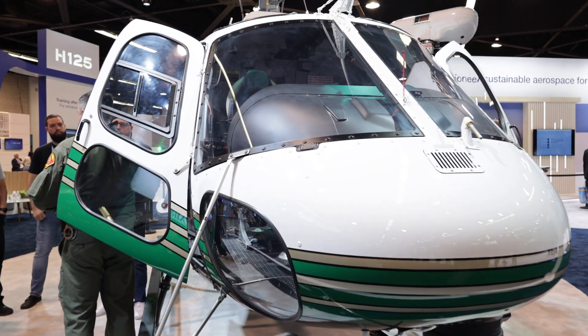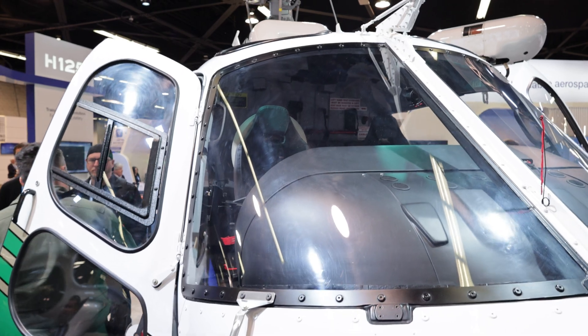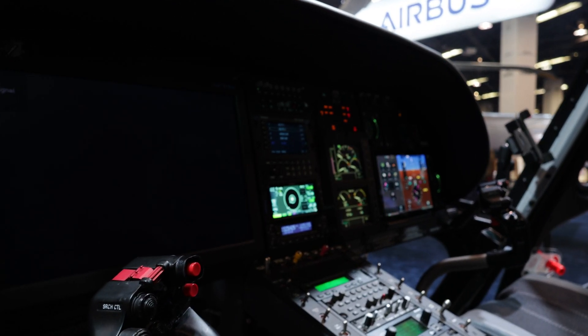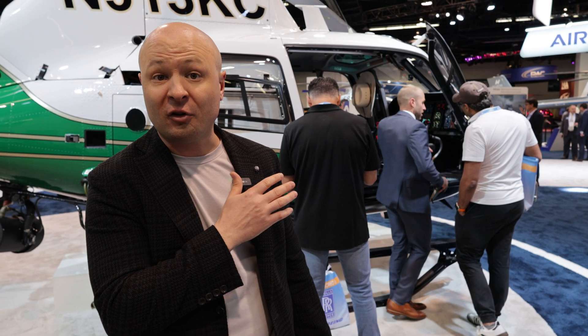Let's take a sneak peek at the cockpit. The cockpit of the H125 can be a standard setup with just analog gauges, but they're also upgrading to a lot of glass now with the Garmin technology, with autopilot. Just like any automation, it helps relieve the pilot workload.